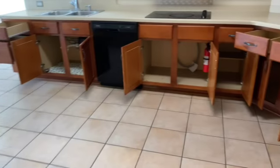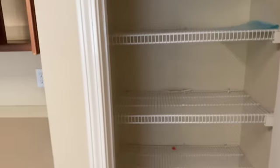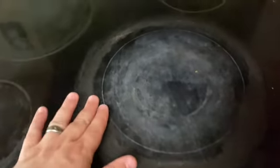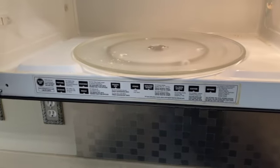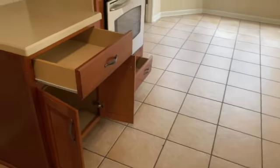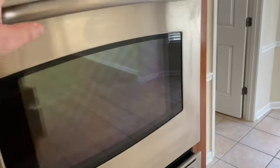Coming back through to the kitchen — it has been for the most part cleaned. The stove top does have some scratches on it. The microwave is fairly clean, could be a little bit cleaner but not too bad. The floor looks in pretty good condition. The stove could be cleaned a little bit better but is not horrible.